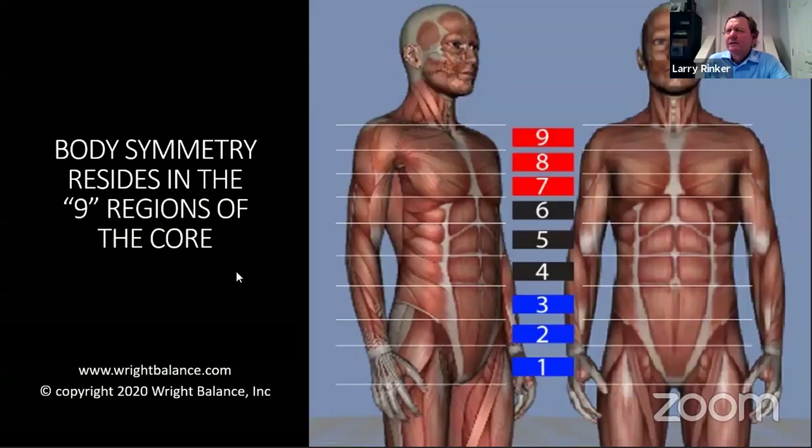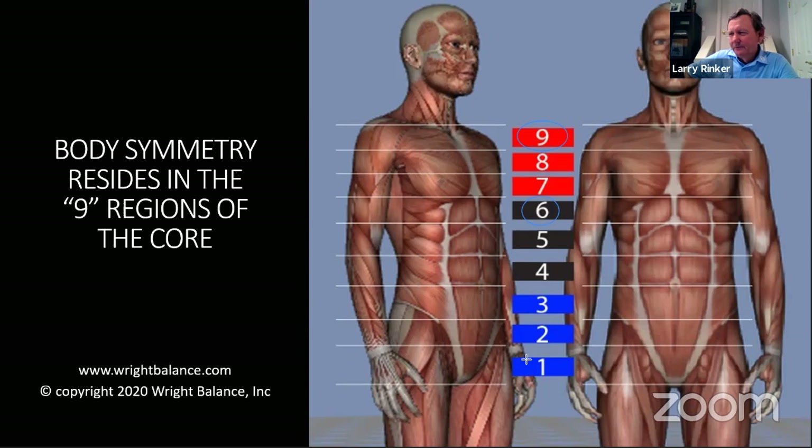Going back to our core regions: I'm a 9 — the top of the upper core. Lori, you're a 6. Doc, are you a 1? Yes, I'm a 1. A lot of my students are 7s and 9s. The 6 and 7 are a hybrid — a blend right between an upper and mid-core player, just like the 3s and the 4s between mid and low core.